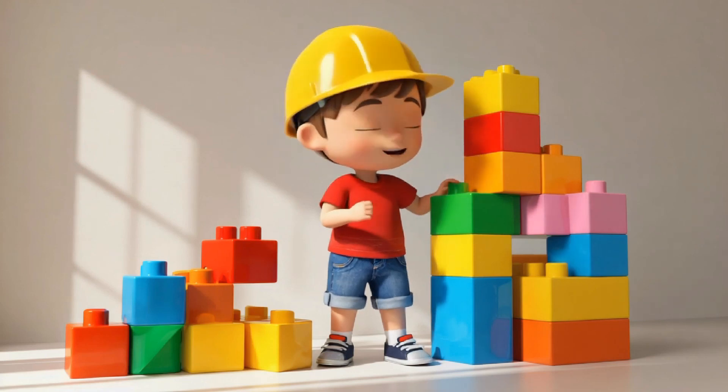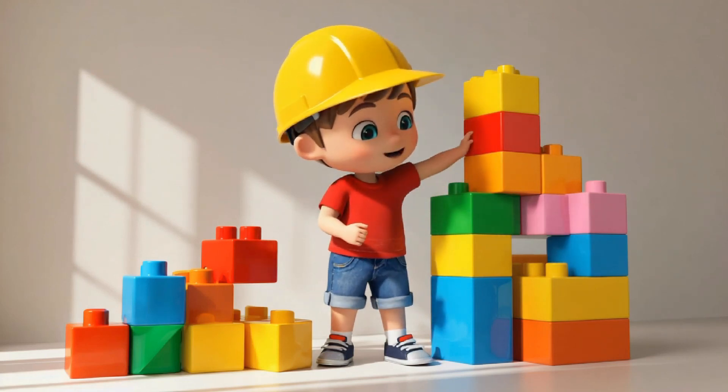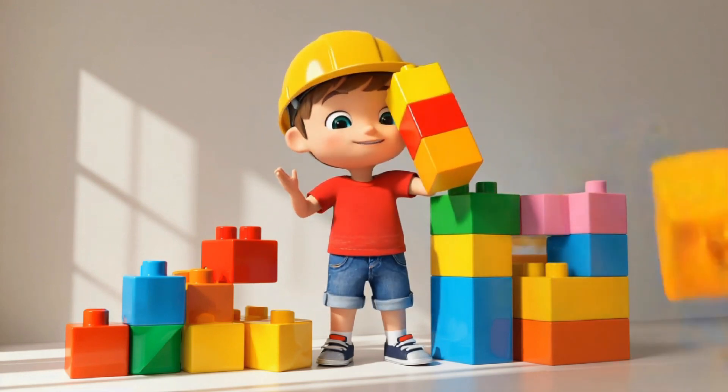And here's a cube. Cubes are great for making solid bases. They are strong and keep everything steady. Look how perfect it is for the bottom of a building.